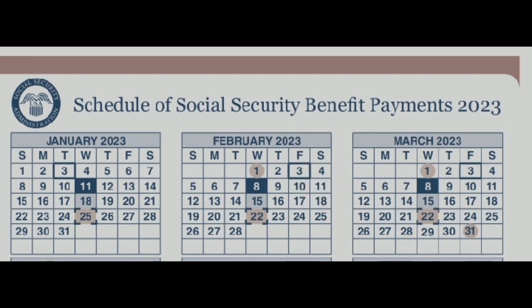If your birth date lies between the 1st and the 10th of February, you're going to be getting your payments on the second Wednesday of the month, that is the 8th of February. If your birth date lies between the 11th and the 20th, you get paid on the 15th.